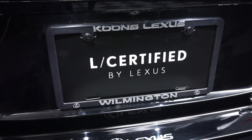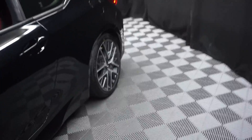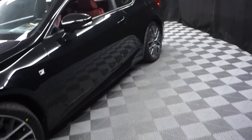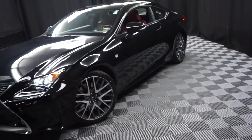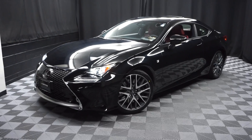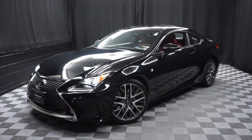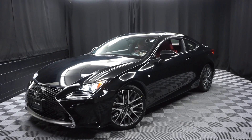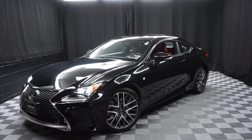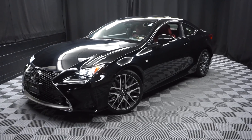And it's right here at Lexus Wilmington. Looking for more information on this 2015 RC350 F-Sport, or any of the other almost 100 vehicles in our pre-owned inventory, in our 90,000 square foot pre-owned showroom? When you come here to Lexus Wilmington, you do your car shopping indoors to avoid the elements of the weather — stay warm, stay cool, stay dry. Go to LexusWilmington.com for more information.